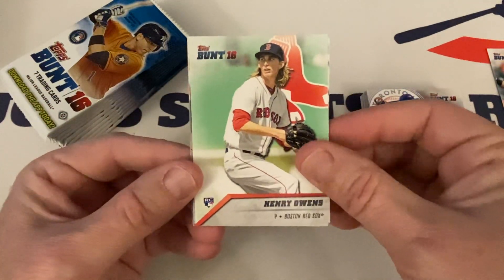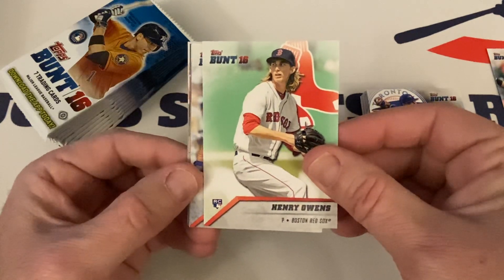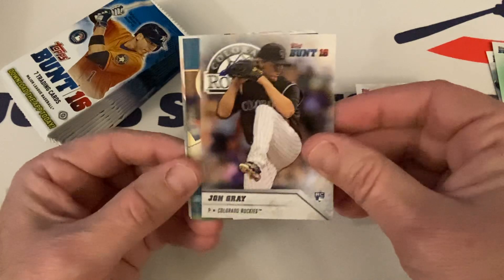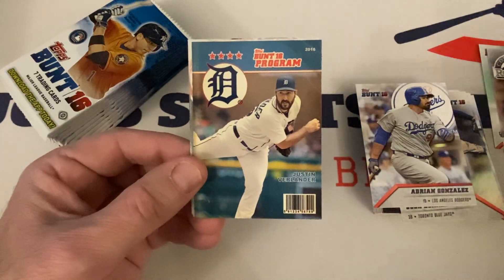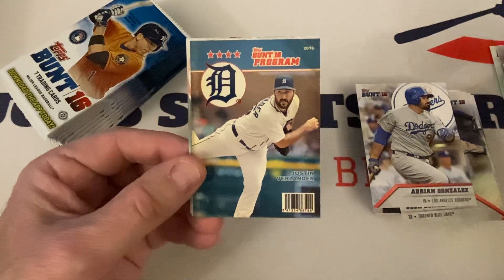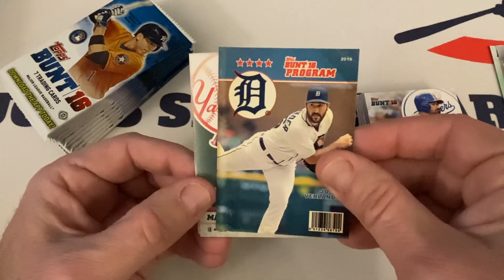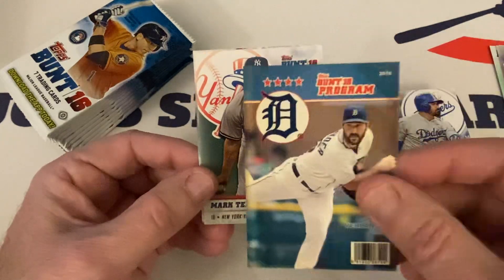Henry Owens rookie, Adrian Gonzalez, Jon Gray rookie — that's a good one — the Bunt Program with Justin Verlander. Nice. There were the Tigers.